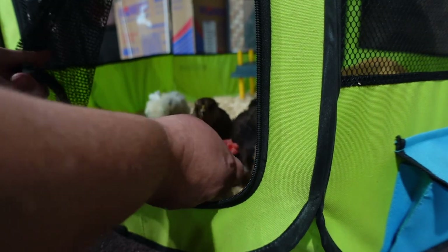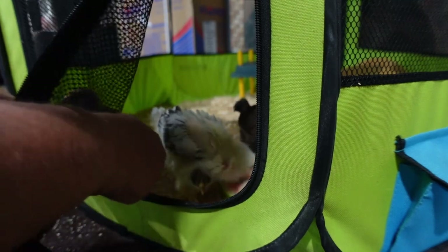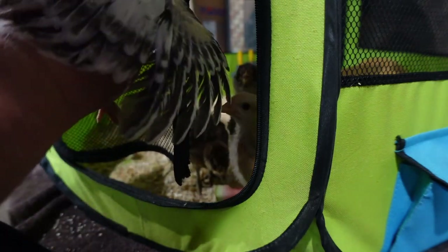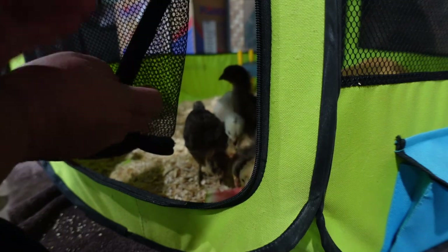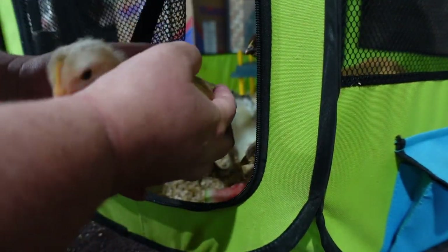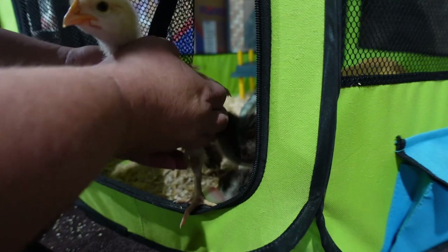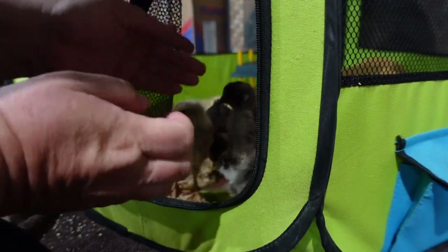I'll show you how I work with them every day. Every day now we have to work with them on getting them used to being picked up. Now see — you can see Pearl's wings. She's gotten almost all of her wing feathers. They do not like to be picked up, and I don't want them to get used to being picked up — I just want them to get used to me handling them in case of an emergency. This is Ruby. Some of them will calm down really quickly while others will not. Pearl right now does not like being held. She's not liking getting her feathers in because I think they cause her some pain.